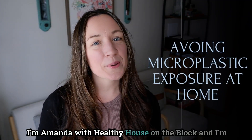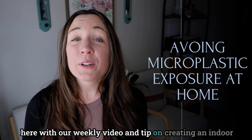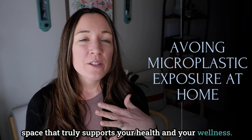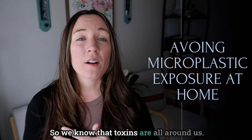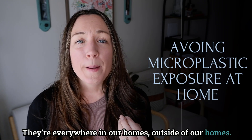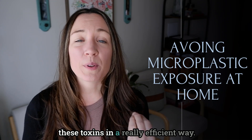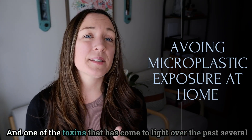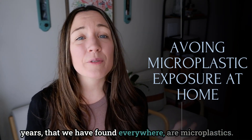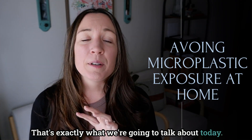Welcome back, I'm Amanda with Healthy House on the Block, and I'm here with our weekly video and tip on creating an indoor space that truly supports your health and wellness. We know that toxins are all around us — they're everywhere in our homes and outside — but the trick is knowing how to minimize these toxins in a really efficient way. One of the toxins that has come to light over the past several years and has been found everywhere is microplastics.